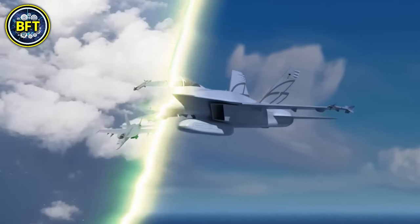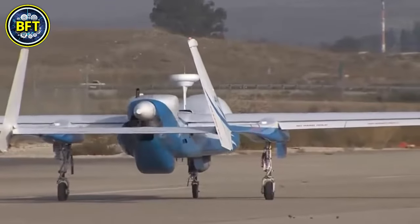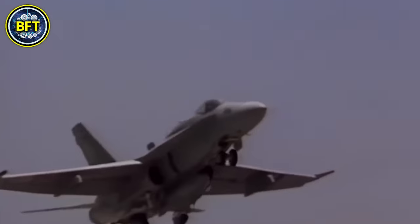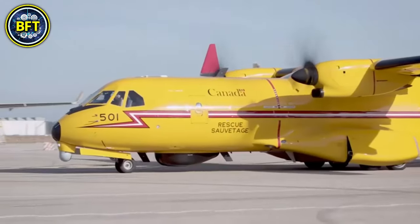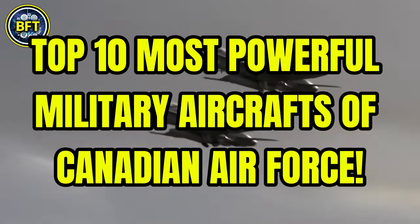What are the strongest military aircrafts of the Canadian Air Force? What tough machines lie in their arsenal? And can they defeat some of the most advanced militaries to conquer the skies? Today we'll find out together, exploring the top 10 most powerful military aircrafts of the Canadian Air Force.